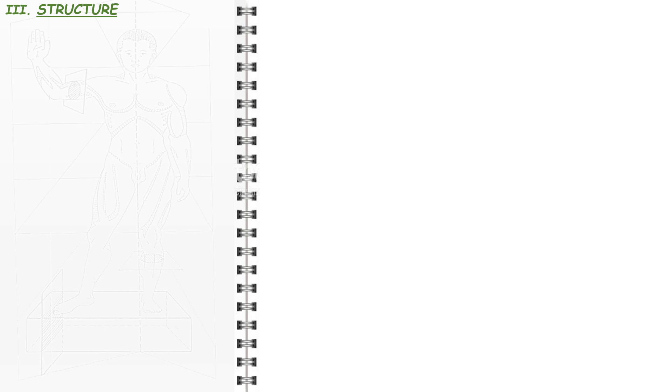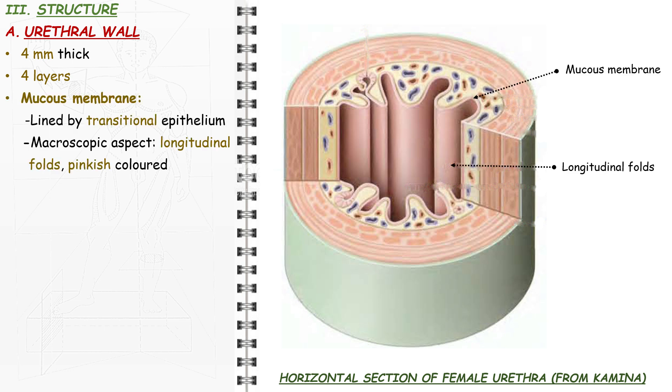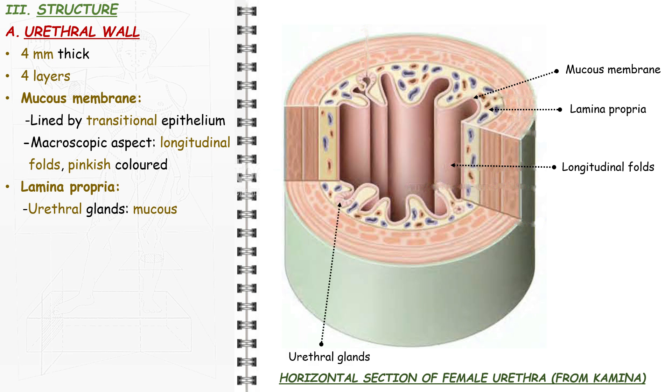Delving into the structure of the female urethra, we will begin by examining its wall, and secondly, we will study the urethral sphincter. The urethral wall is made of four layers and is 4 mm thick. From the inner to the outer layer: the mucous membrane is lined by transitional epithelium; its lamina propria contains the urethral glands resulting from the invagination of the epithelium and a rich venous plexus similar to the corpus spongiosum. The urethral glands have a mucous secretion that has a protective role against urine. Macroscopically, it is pinkish and contains longitudinal folds. The median posterior fold is the most visible, is constant even when the urethra is dilated, and constitutes the urethral crest.